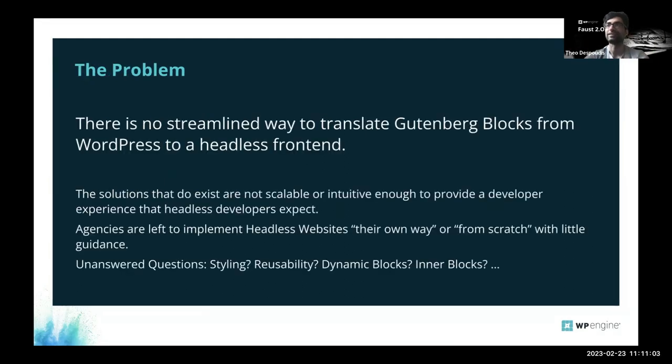The problem: if you work with Gutenberg and want to build headless, there's no native support for blocks. You have to figure out your own solution and pick and mix plugins, frameworks, and JavaScript libraries. There are no opinions — it's really free. When you have too many opinions, you tend to have something that is not scalable or maybe works in a particular situation but is not portable across a lot of problems.